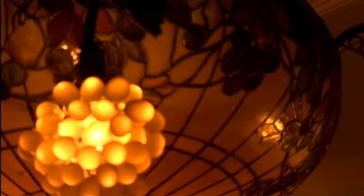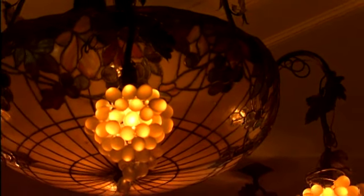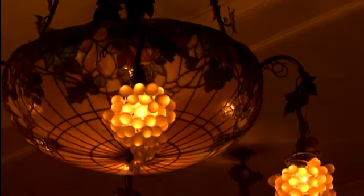This is a Tiffany lamp that is signed and dated. In the world of Tiffany, it's unusual because of the large base and also the free-hanging grape clusters.